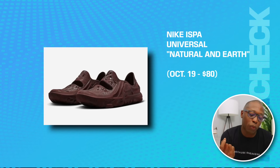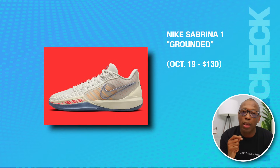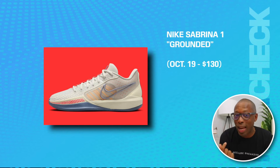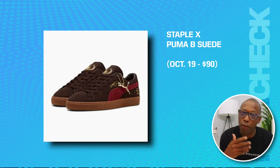We have the Nike ISPA Universal in Natural and Earth on the 19th for $80. The Nike Sabrina One Grounded on the 19th for $130. We have the Staple Puma Bee Suede on the same day for $90.